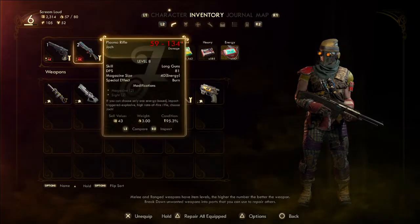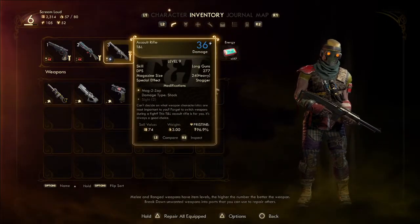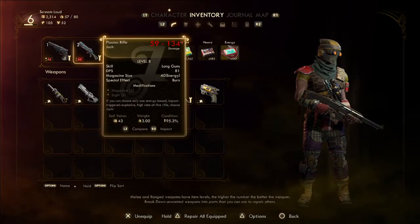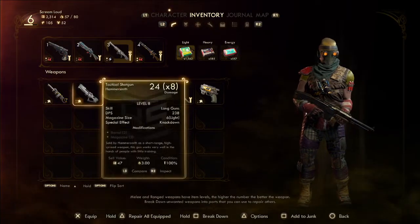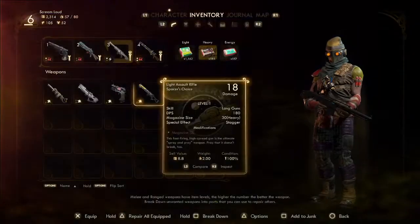That's the assault rifle — where's my sniper rifle? This does not have a slot for a muzzle, and neither does this one. Nothing I have has a slot for it, so I've got to get another weapon. We can't do anything with that — let's go give this guy his thing.